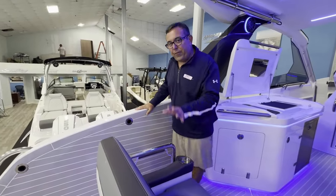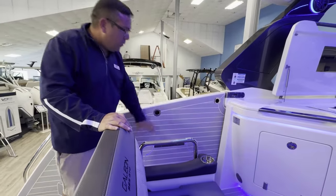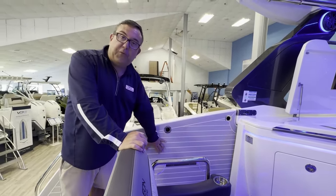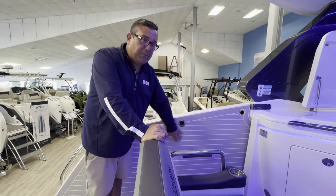I'm going to leave you with one of my favorite features on this boat — what Galleon calls beach mode. This whole panel here will actually fold out and down, giving you another three to four feet of deck space when you're on anchor or in a no-wake zone, providing more entertainment space.